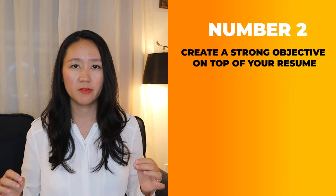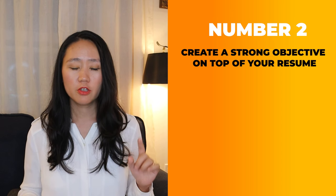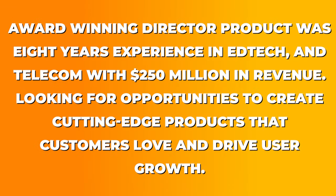Second, you must create a strong objective at the top of your resume because it's the best way to sell yourself in just two sentences. The framework to write a concise objective is: your title, years of experience, impact, and the future job. Here's an example of an outstanding objective: 'Award-winning director of product with eight years of product management experience in ad tech and telecom with $250 million in revenue, looking for opportunities to create cutting-edge products that customers love and drive user growth.' This kind of objective helps you stand out quickly with the right impact and years of experience.